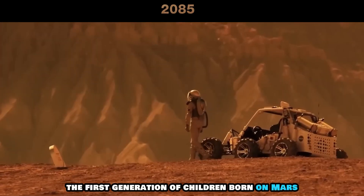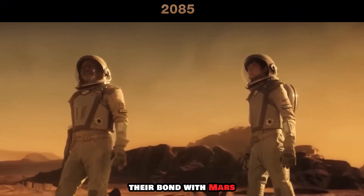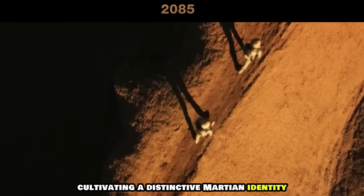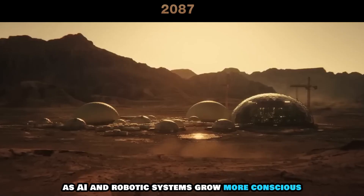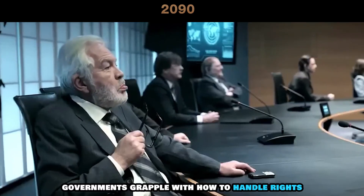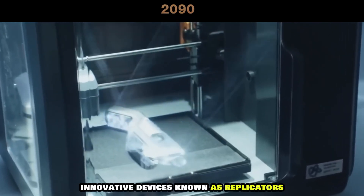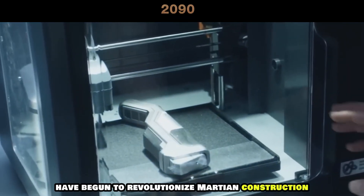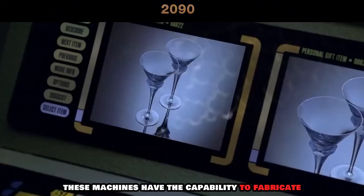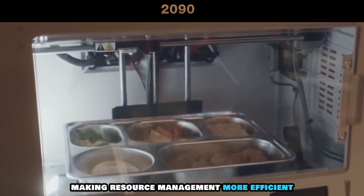The first generation of children born on Mars develop a profound connection to the Red Planet. Their bond with Mars surpasses any ties they might feel to Earth, cultivating a distinctive Martian identity. As AI and robotic systems grow more conscious and sophisticated, Mars governments grapple with how to handle rights for these sentient beings. Innovative devices known as replicators have begun to revolutionize Martian construction and sustenance. These machines have the capability to fabricate everything from essential tools to food items, making resource management more efficient.